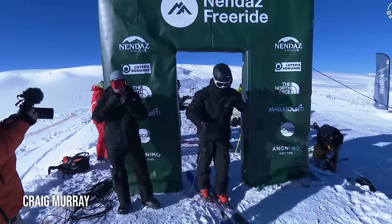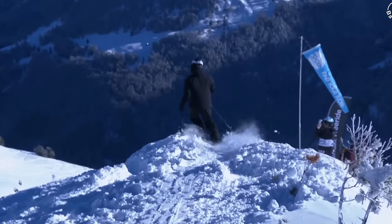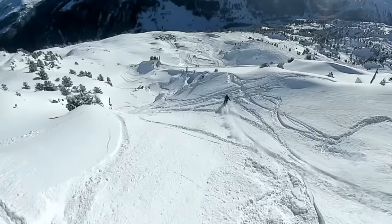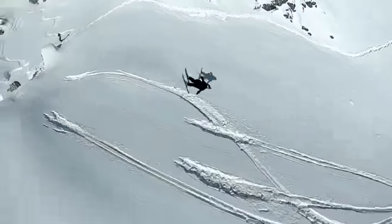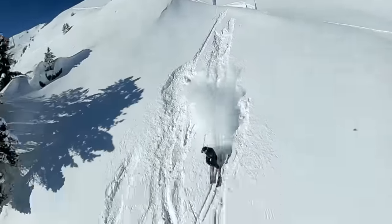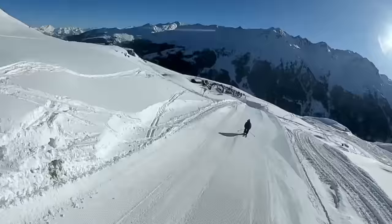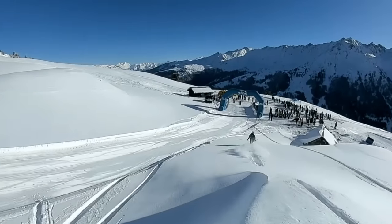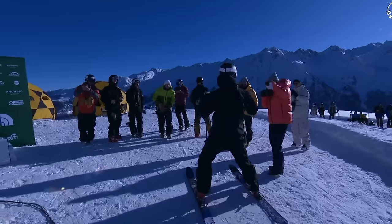I've seen some clips of him doing huge double flat spins, I believe filming for Matchstick Productions. He won two times the Freeride World Tour competition. Opening it up with the switch 540 off the top, stomping it. That was a massive natural 360 going huge, straight into kind of a double backflip — double whip flip. Cork 7, squeaking in a little tail grab. Big run for Craig right now. Coming into the cat track, gaining some speed for the bottom jump, hopping to switch with the switch 900, stomping it clean. That is a big, big run from Craig Murray.